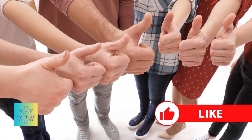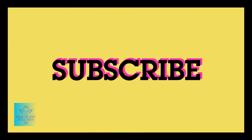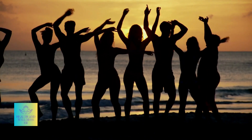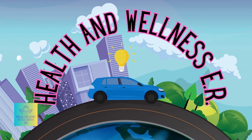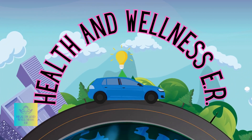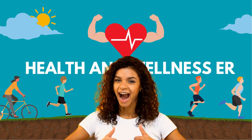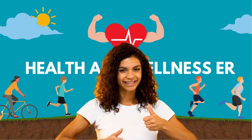If this information resonates with you, show your support by liking this video and subscribing. Stay tuned for upcoming episodes that revitalize your energy, ignite activity, and champion a life of vitality. Thank you for embarking on this enlightening journey with Health and Wellness ER. Stay informed, stay engaged, and remember: the power to enhance your health rests within your choices.